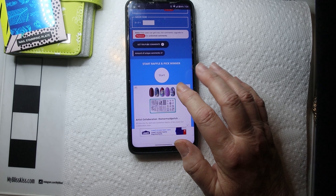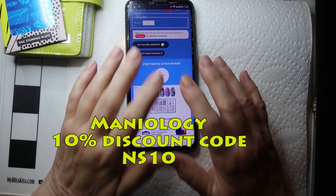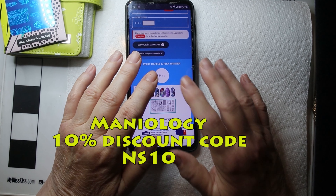By the way, if you do buy anything from Maniology, please don't forget to use my 10% discount code, which is NS10.